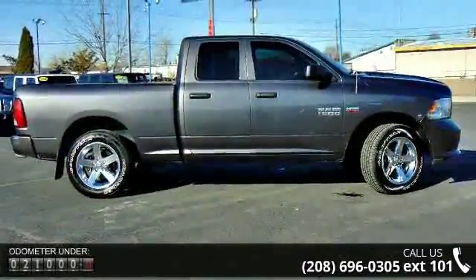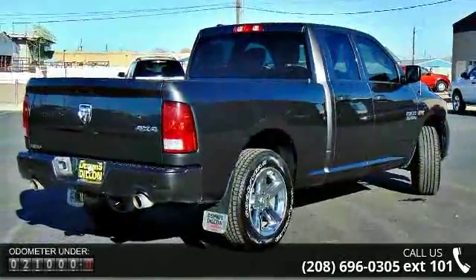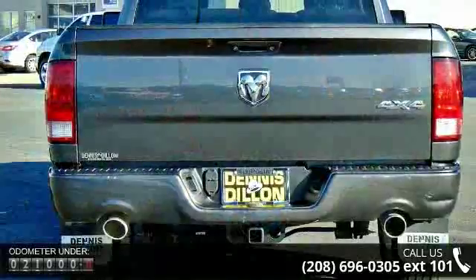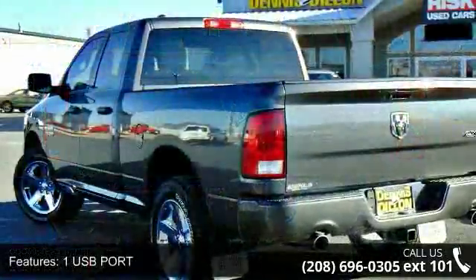Some of the top features included with this vehicle are one USB port, first and second row curtain head airbags, four-door, four-wheel ABS brakes, ABS and driveline traction control, and argent styled steel rims.